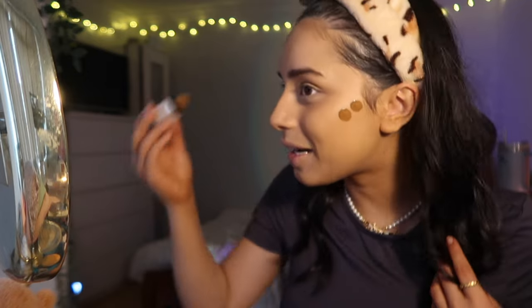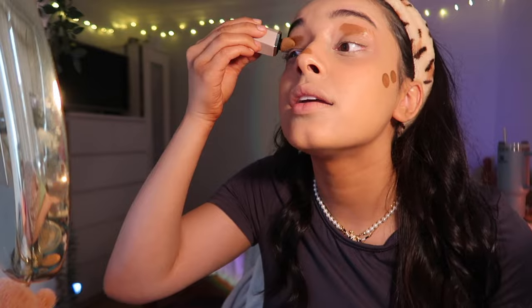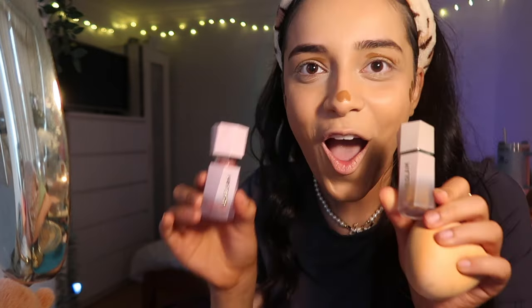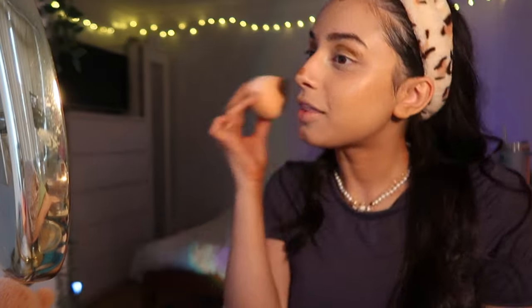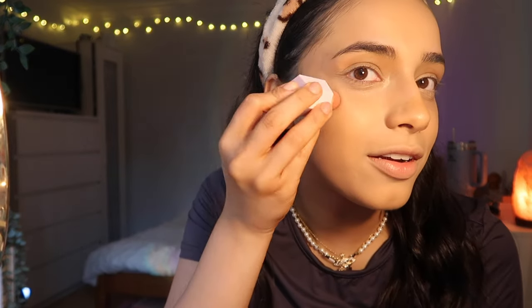Oh, I love that applicator! Let me apply it to my nose and on my eyelids. It doesn't smell like anything. I got this in the shade Warm Honey — love the packaging, that's so cool. And done already, that's crazy. I'm not sure if it blended or just disappeared, but moving on to blush.